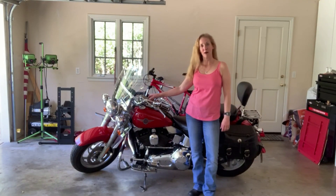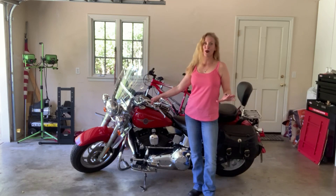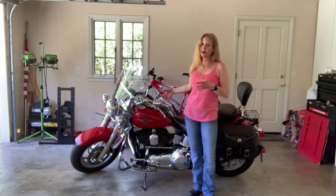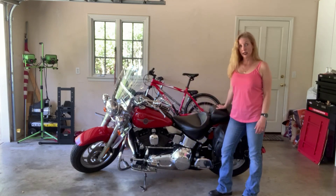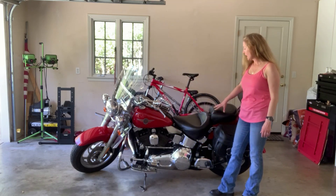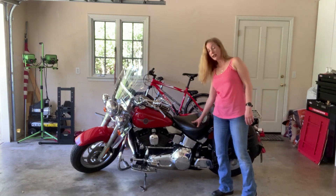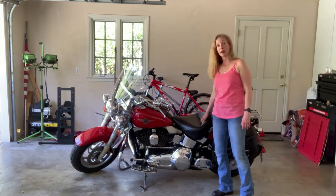Alright guys, this here is Bob. He's a 2002 Fat Boy — he was my first bike. Going from those Harley-Davidson Street 500s, which are the training bikes, to this guy was a huge step up. And when I first got him, he had a Mustang seat. The difference is here — it's a very wide seat, especially even here at the tongue, and it's meant to have you sit very far back.